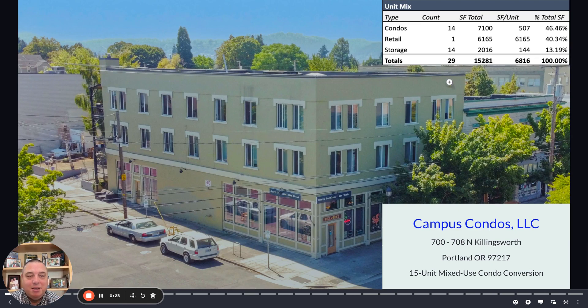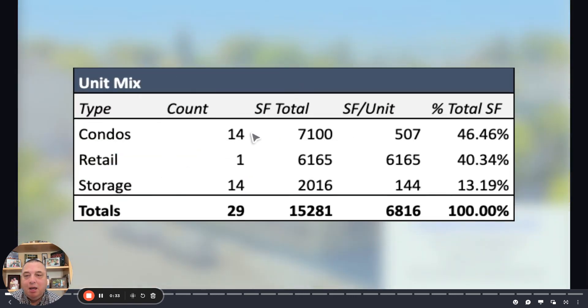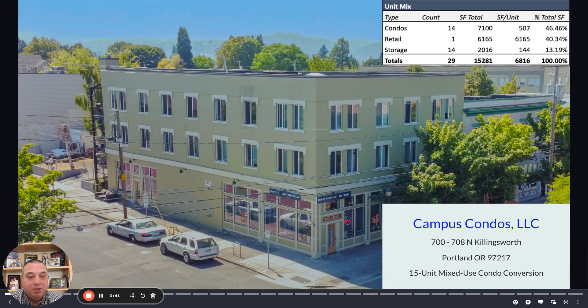It is a condo conversion. There are 14 small residential units, one retail space, and we're going to build in 14 new storage pieces.